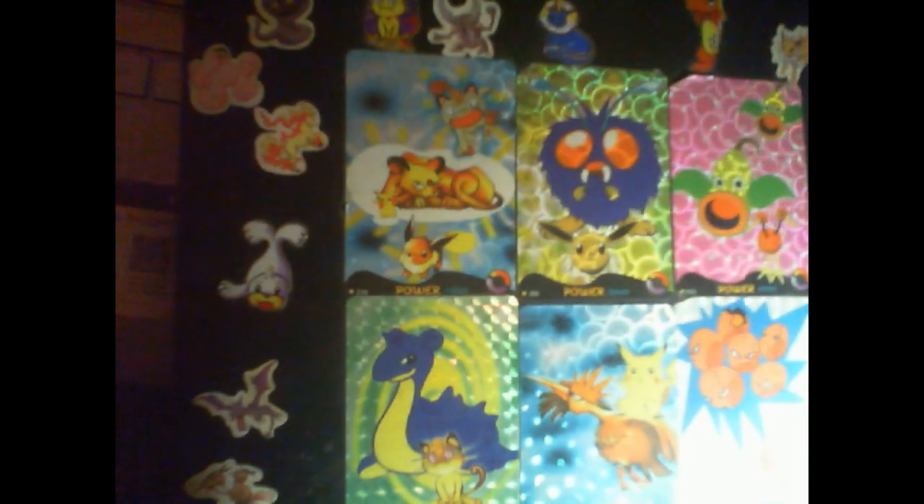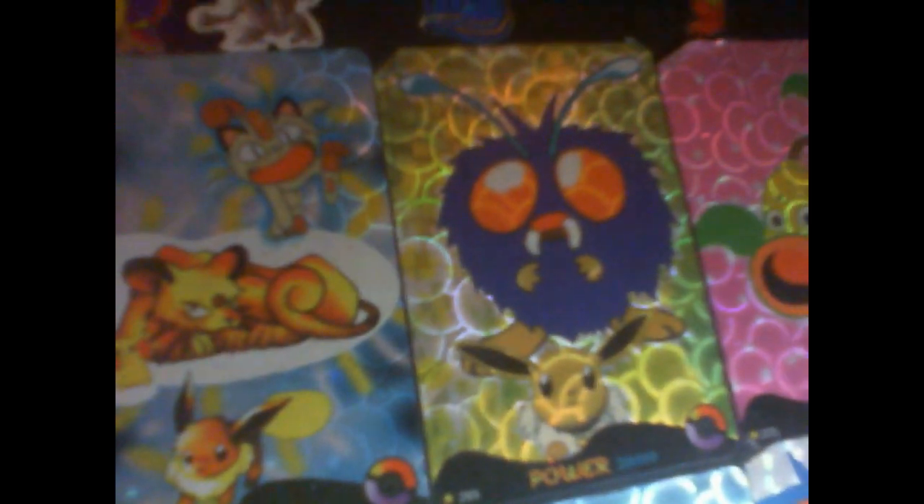As you can see I have a bunch of stickers as well. I like these ones — a little Eevee. I use that as my profile picture sometimes. A bunch of different stickers on there. This one's nice.